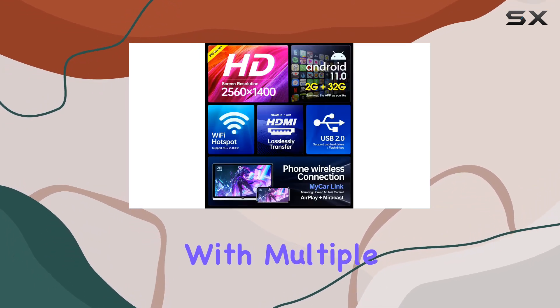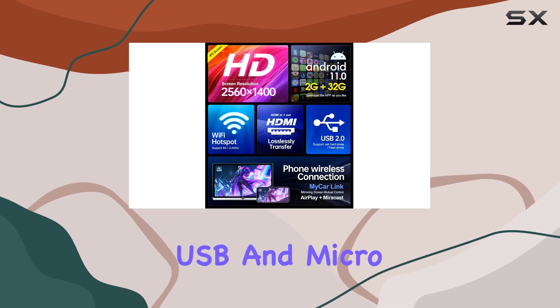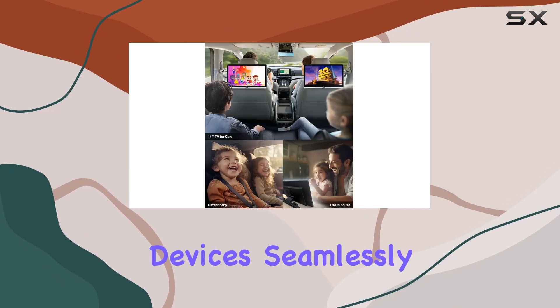Plus, with multiple expansion ports including HDMI, USB, and microSD, you can connect all your favorite devices seamlessly.